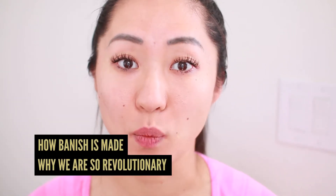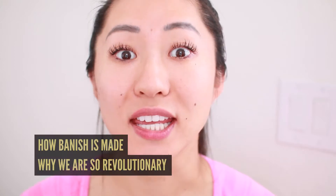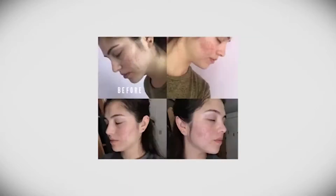I wanted to talk about how Banish is made and why we're so revolutionary in the way our products are manufactured. Don't bake your skin, bake Banish. My name is Daisy Jing. I am the CEO of Banish and I recently was awarded Forbes 30 Under 30 in manufacturing.